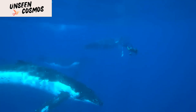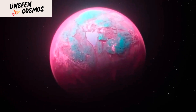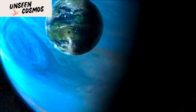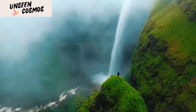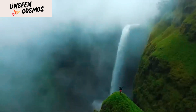In this video, we will explore the groundbreaking discovery made by the Kepler Space Telescope, which has found a planet that possesses remarkable similarities to Earth. Kepler, a space observatory launched by NASA, has revolutionized our understanding of exoplanets and has played a crucial role in the search for habitable worlds beyond our solar system. Join us as we delve into the fascinating details of this extraordinary finding.